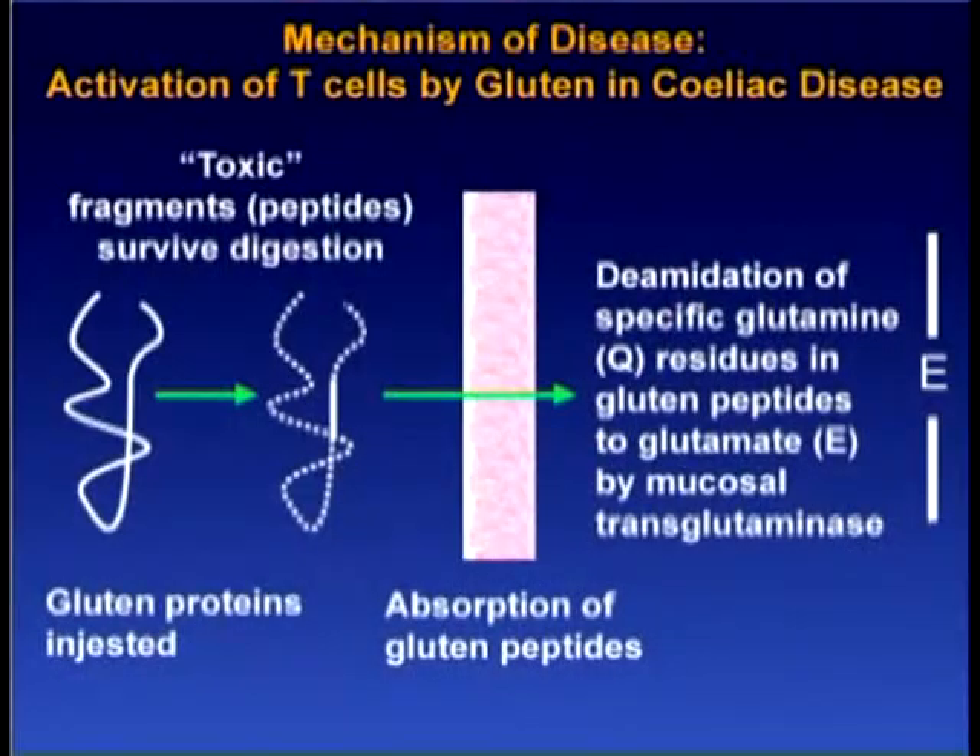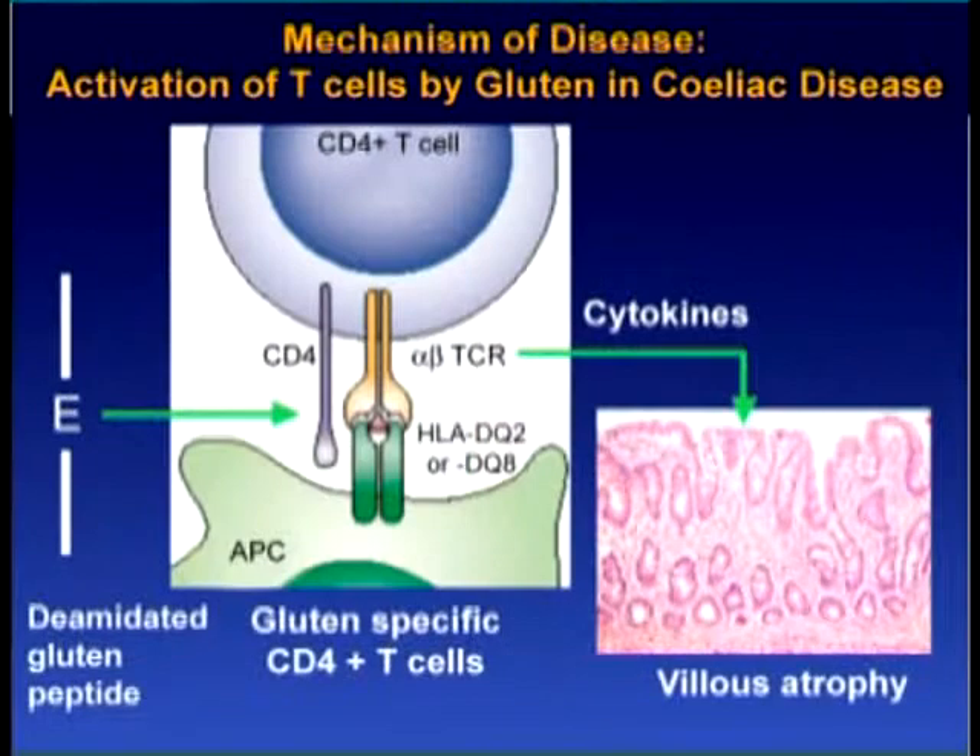Gluten is toxic in celiac disease first of all because it's eaten, second because it's poorly digested in the human gut. Components of the gluten are then absorbed through the tight junctions in the small intestine. These are modified by an enzyme, transglutaminase, into a form that can then be bound to DQ2 and DQ8 and then activate T cells in the human intestine. It's the CD4 T cells that do the damage.